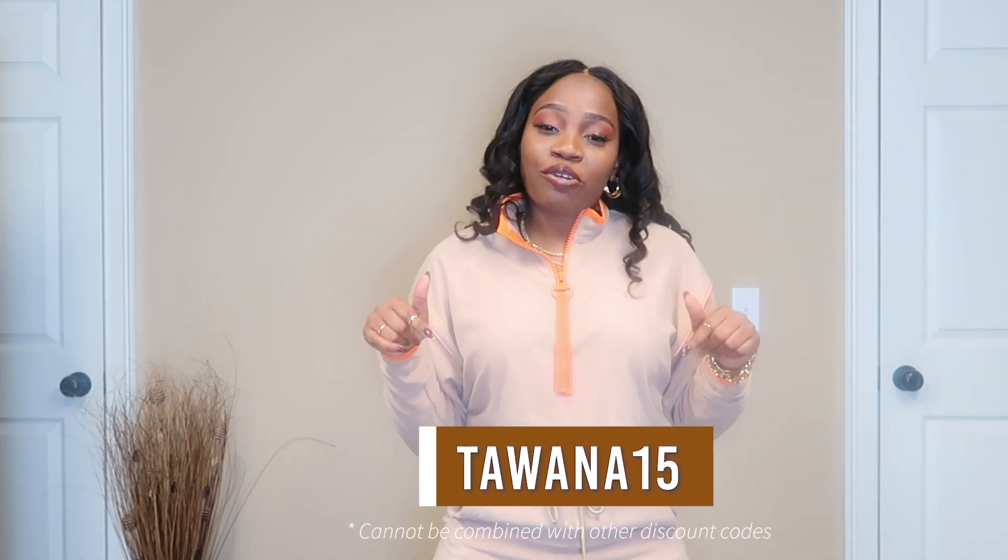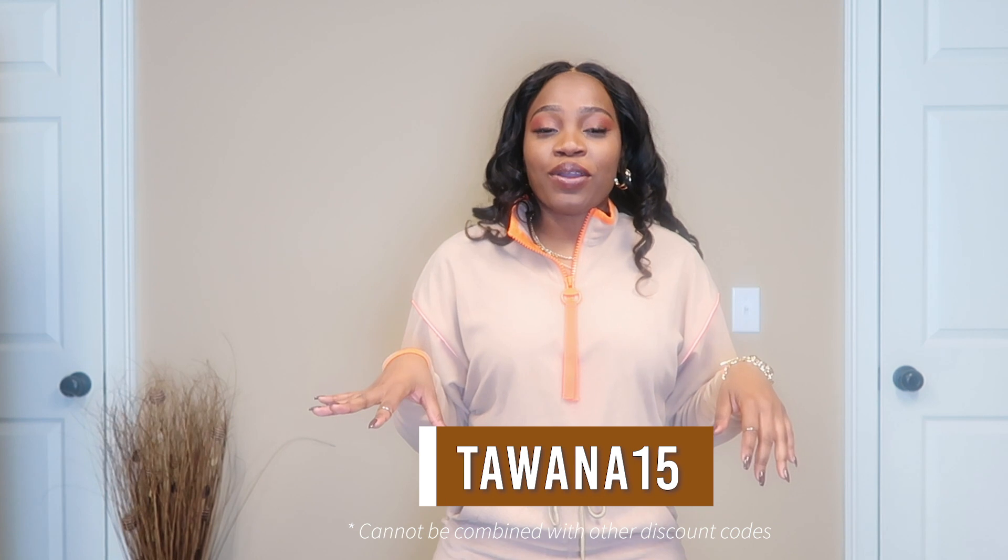I want to thank Major Adora Collections for sponsoring this video, and I do want to tell you guys that your girl got you a discount code. It's going to be 15% off your first three orders — not once, not twice, but three times. The code is TAWANA15. I'll leave it down here and in the description box so you guys can shop till you drop. This is the best discount you can find for the website.